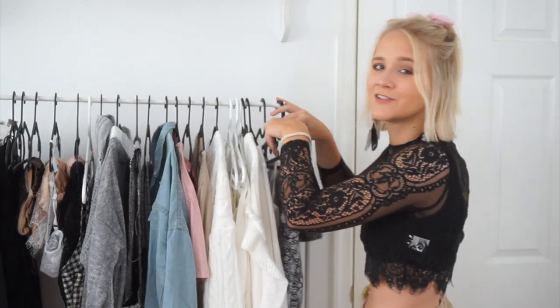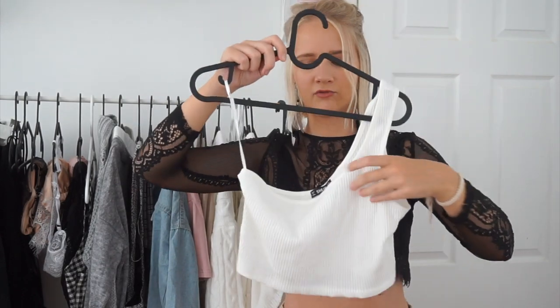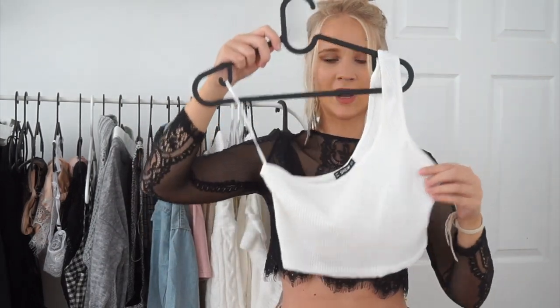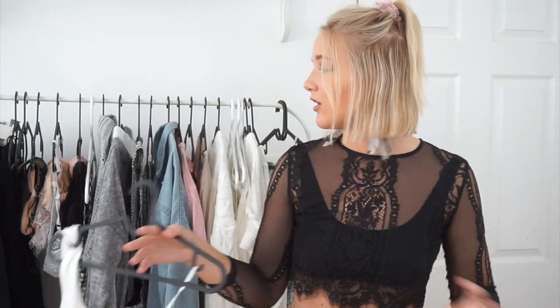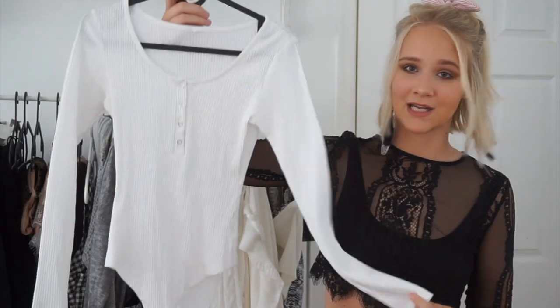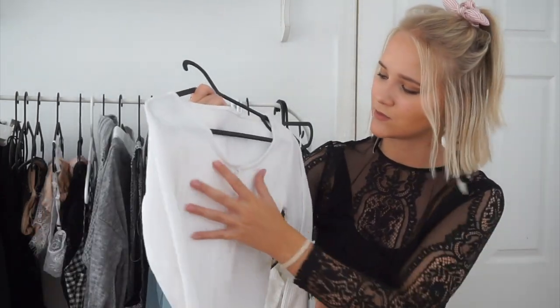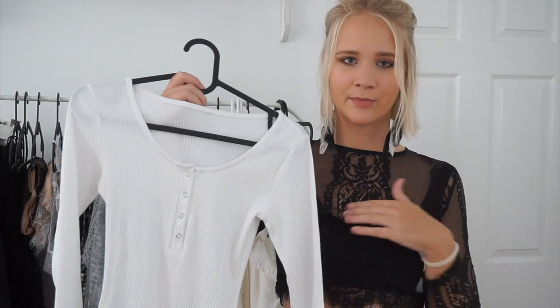Now we're on to the white section. This first shirt is basically just a white ribbed crop top that goes over one shoulder — I was gonna wear this with the snakeskin skirt. The vibe I went for with this haul was very good basics that I can mix and match, plus statement pieces I can wear with the basics. Next is a long sleeve white bodysuit with snaps at the bottom — so cute with jeans, and it makes your chest look really good.